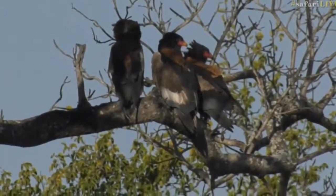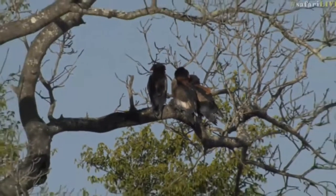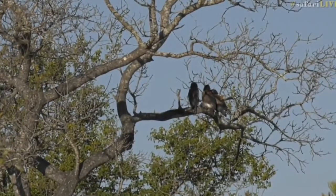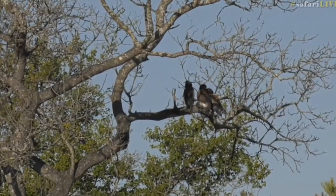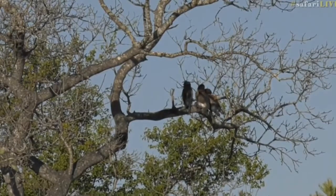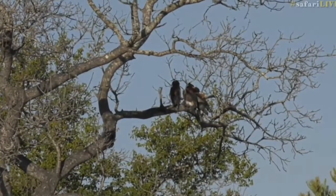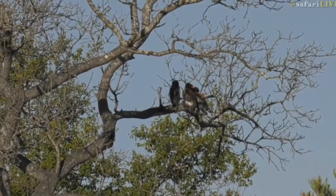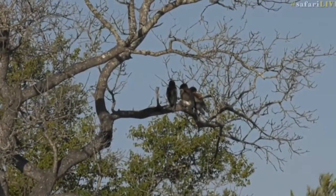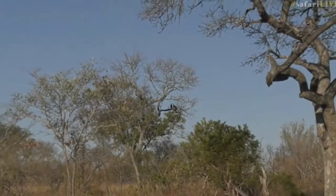Beautiful birds, I really enjoy seeing the Bateleur. There's quite a strong breeze at the moment, the wind is blowing - typical August/September winds in this area, it does get quite windy this time of year. Lovely to see those Bateleur perched up in that tree.